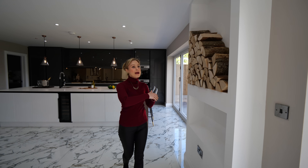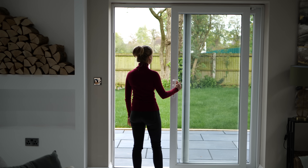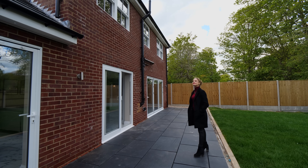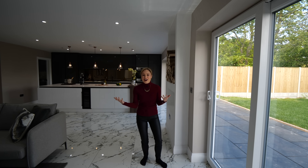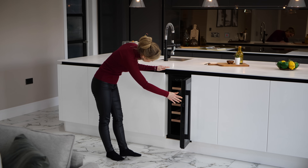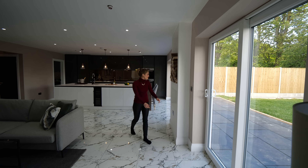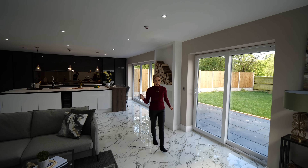We've got these amazing sliding bifold doors that lead out onto the outside patio with slate slabs — you could have a fire pit out there. This place really does give me entertaining vibes. We've got the wine cooler there, and lots of space out there for a barbecue or a dining set. It's a really great space onto the garden, particularly on a lovely day like today.